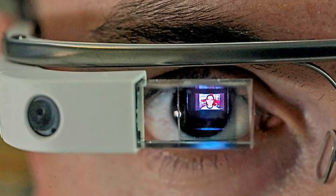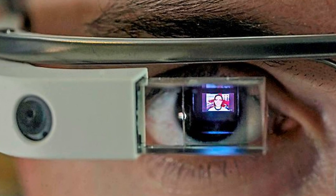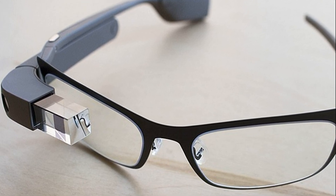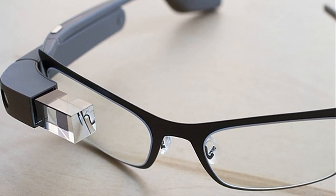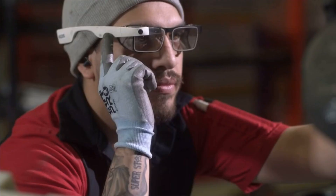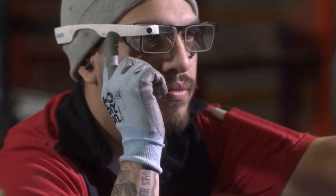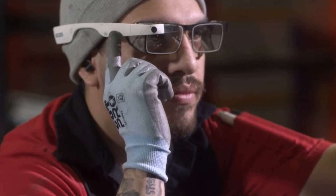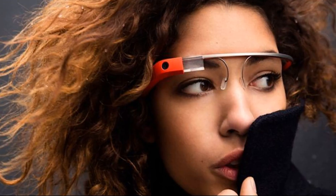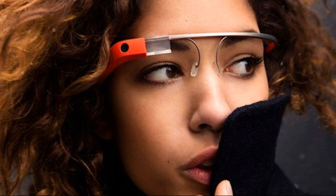Google has presented Google Glass Enterprise Edition 2, glasses of augmented reality of a new generation. The novelty has received a new camera, a frame, a more powerful processor, and a more capacious battery in comparison with the original model. At the same time, the price of Google Glass of the second generation decreased by 30% and amounted to $999.